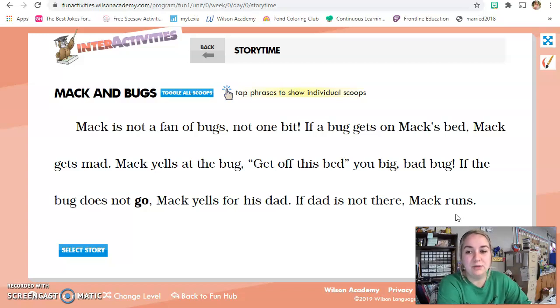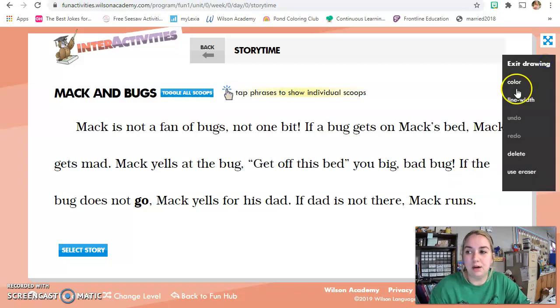So let's look into this story, and I want to find my words with suffixes, because that's what we've been talking about this week. I'm going to get out my marker and I'm going to read, and you're going to yell stop when I come to a word that has a suffix. Here we go.